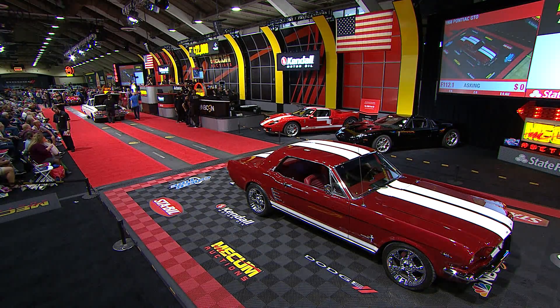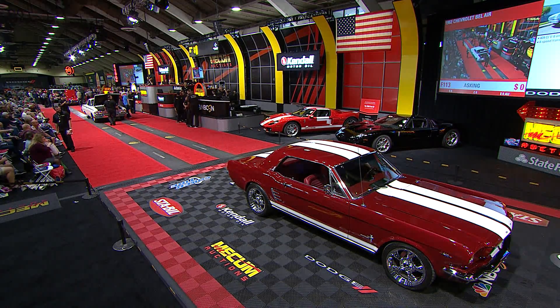1962 Chevy Bel Air, got a 409 V8 motor, four speed transmission.